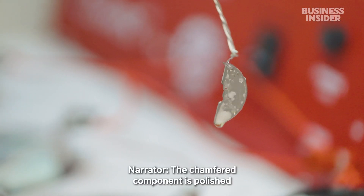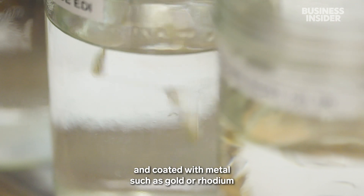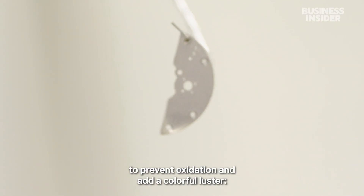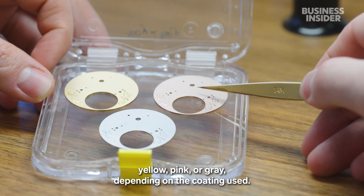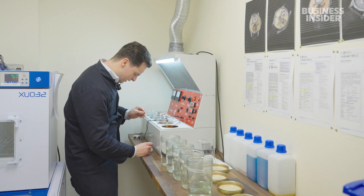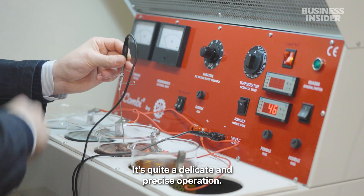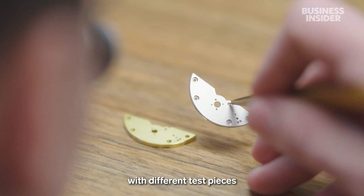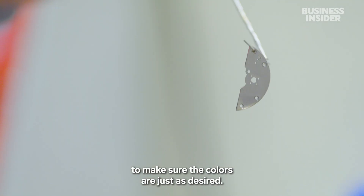The chamfered component is polished and coated with metal, such as gold or rhodium, to prevent oxidation and add a colourful luster — yellow, pink, or grey, depending on the coating used. It's an operation that is quite delicate and quite precise. Rémy will first experiment with different test pieces to make sure the colours are just as desired.